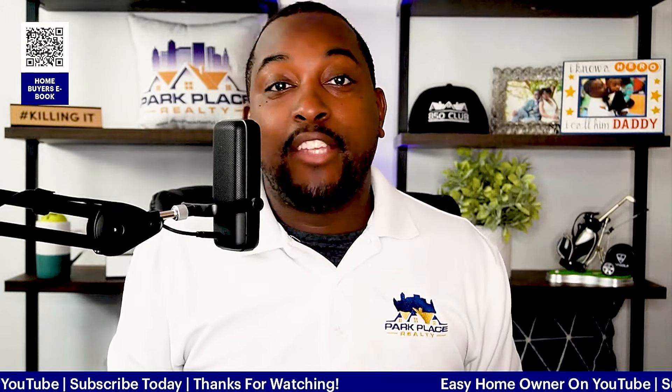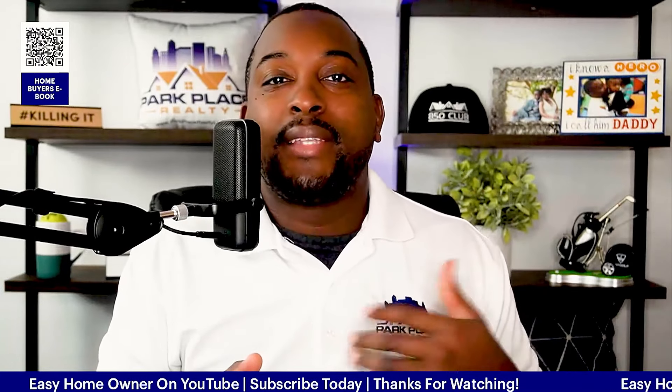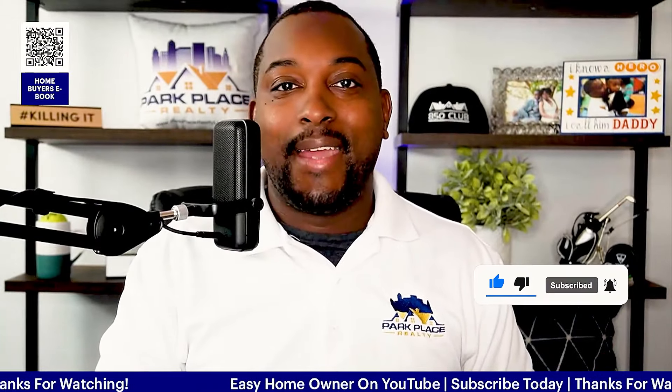If you're able to get that recommendation, it makes the process a lot easier, especially when you're looking to go into homeownership. If you like this video, you're most definitely going to like the next one. I'll see you there.